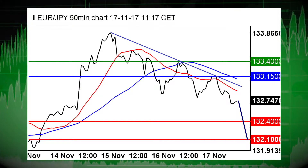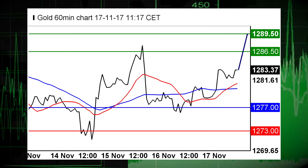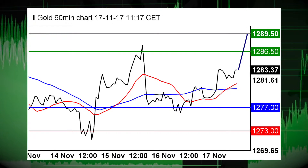Moving on, gold sees the upside prevail and remains in focus, supported by its rising moving averages. Long positions above 1277 are favored with targets at 1286.50 and 1289.50 in extension.